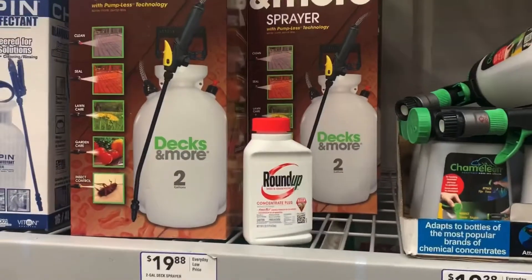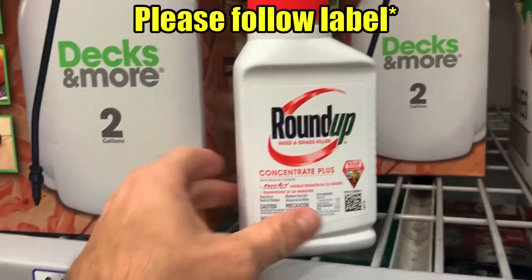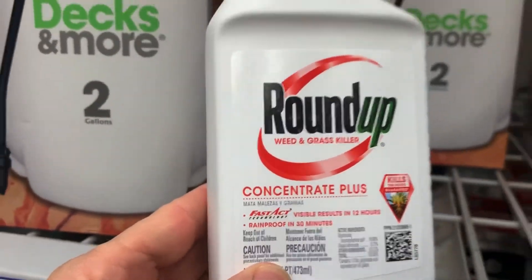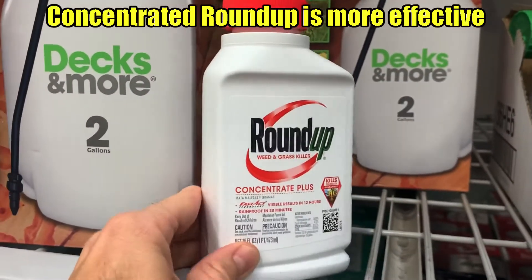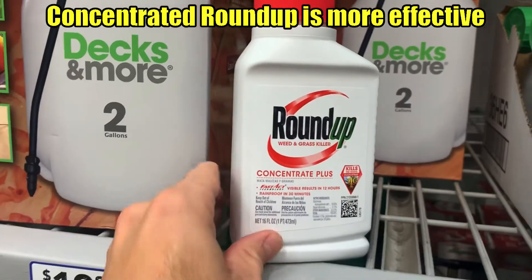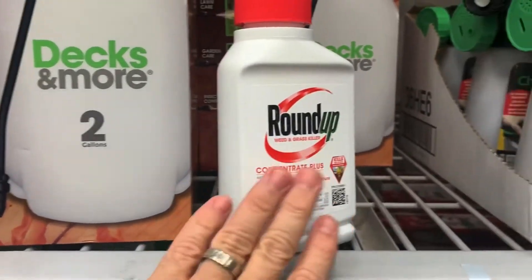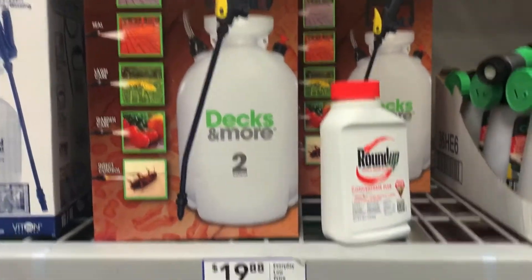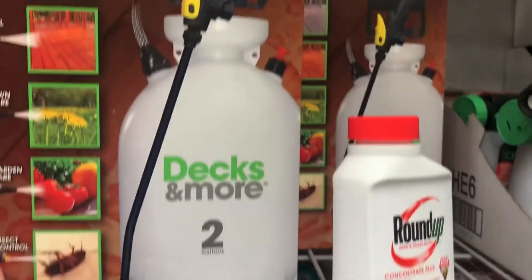Now to kill your existing weeds, we recommend a Concentrated Roundup product. I pulled this off the shelf so you can see it's Concentrated Plus. The reason for that is you want to be able to mix it with water yourself so you can make it as strong as you need to. This product was about $15. You're gonna need a sprayer like this — you can see they're $20 here at Lowe's.